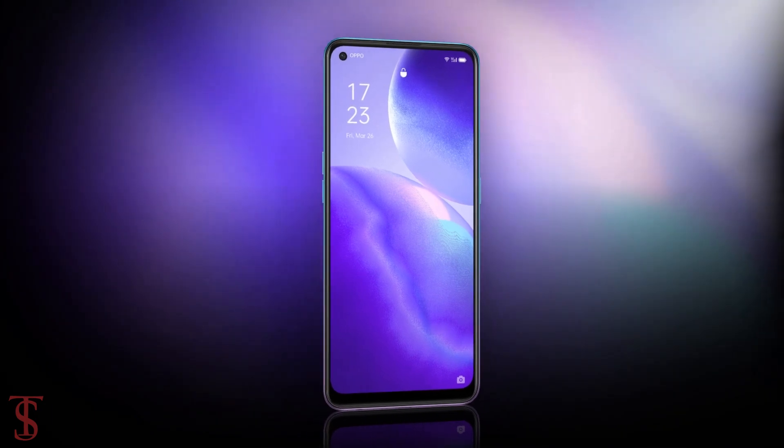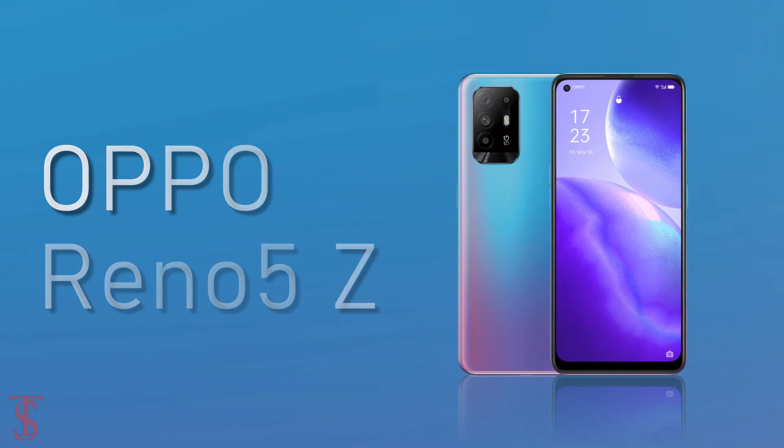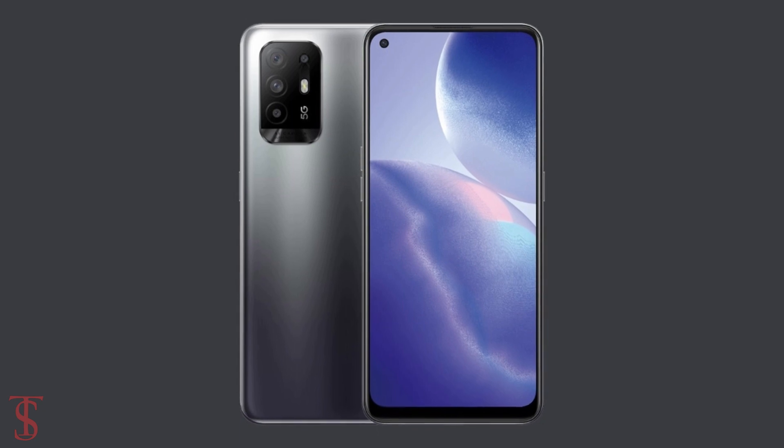Talking about pricing and availability, the Oppo Reno 5Z has been priced at S$529 in Singapore and is now available for purchase in Cosmo Blue and Fluid Black color options.